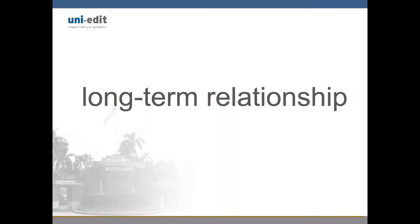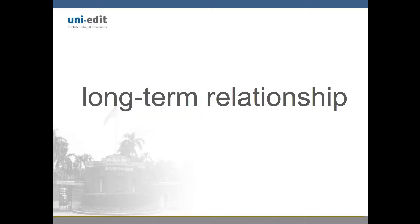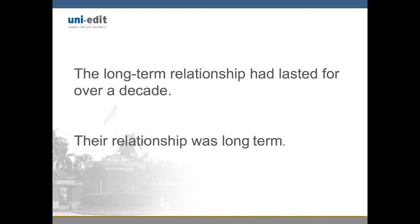When a compound adjective is placed directly before a noun, they are known as compound modifiers and usually have a hyphen, like our example long-term relationship. In the first sentence, we see a correctly hyphenated compound adjective: the long-term relationship has lasted for over a decade.